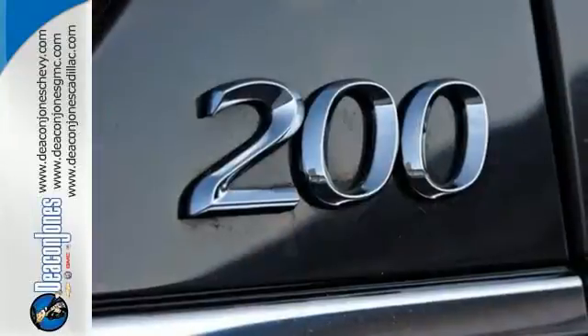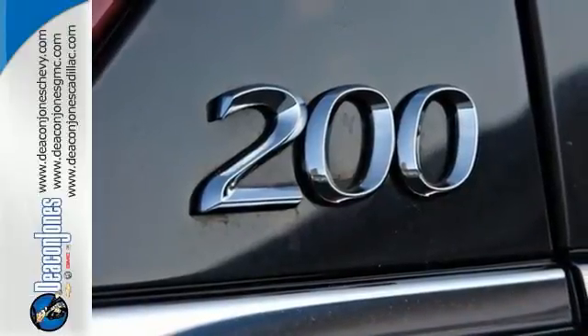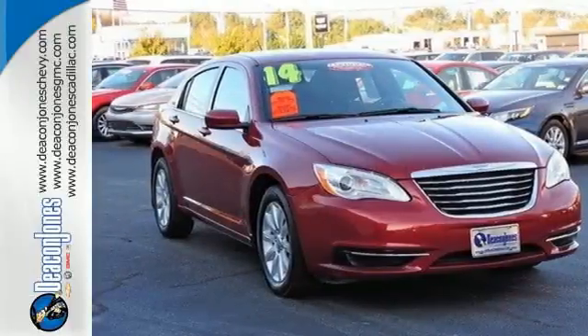Stay connected with steering wheel mounted audio controls. Make it yours today. Drive home the power and protection of this Chrysler 200.